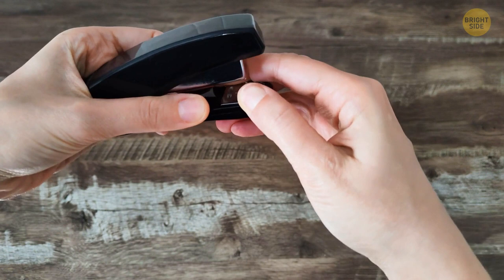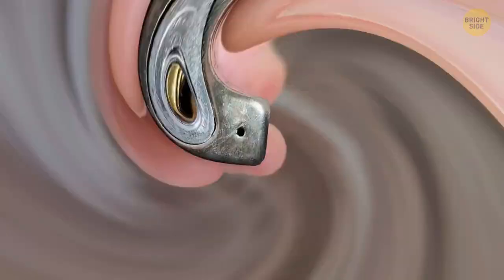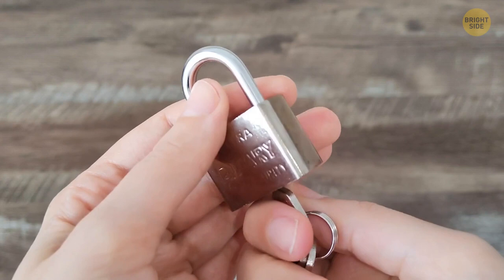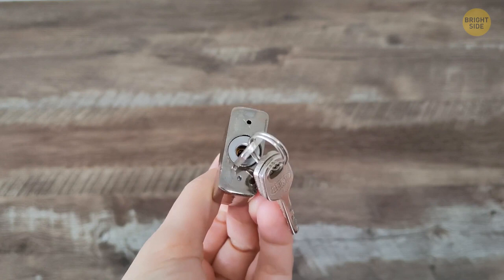Do you have a padlock for your bike, locker, or shed? You may have noticed a small hole at the bottom near the keyhole. The main purpose is to help drain water that might get inside. If the water isn't removed, it can damage the mechanism when freezing or by causing rust. If your lock is stuck, add a bit of oil through this hole to lubricate the mechanism inside and it should soon start working again.